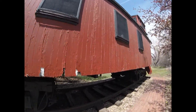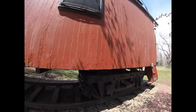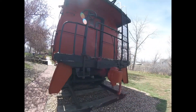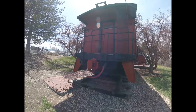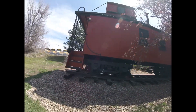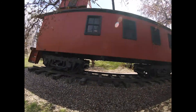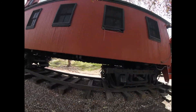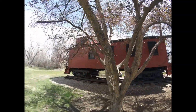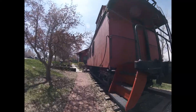When the railroad merged to form the Burlington Northern Railroad, the caboose was then used as the train crew's office on the back of freight trains, and was numbered as Burlington Northern 111-47.